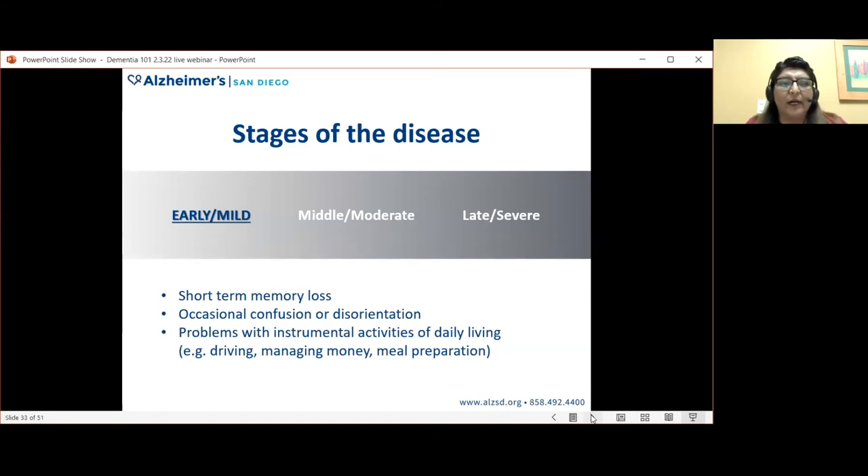The early or mild stage usually lasts two to three years. In this stage, people are typically able to maintain their independence. Short-term memory loss is most present — there may be noticeable forgetting of recent events, names, or the use of objects. We also see occasional confusion and disorientation, and problems with instrumental activities of daily living such as driving, managing money, and meal preparation.